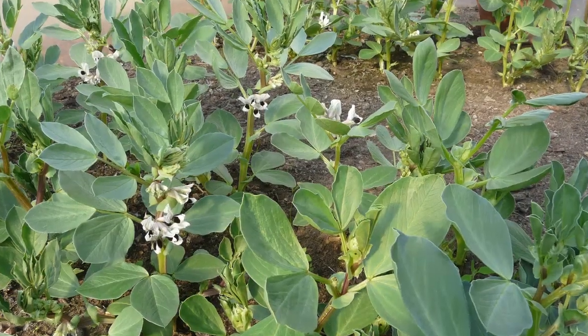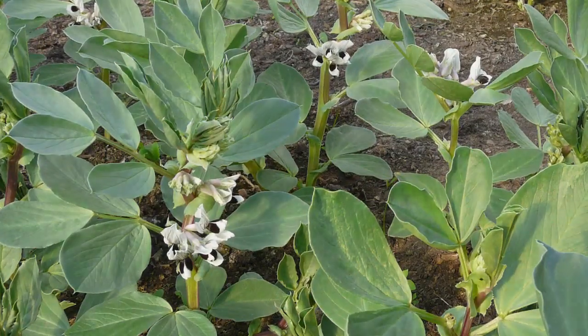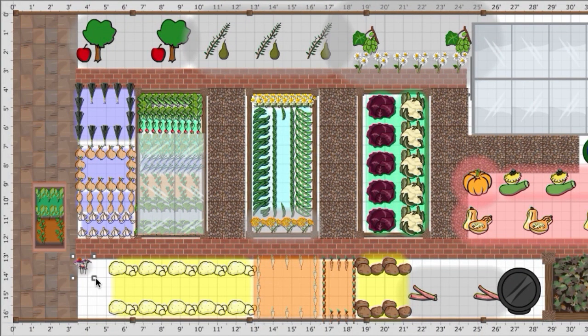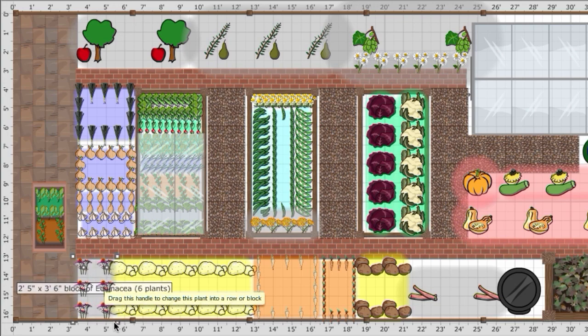Remember that flowering vegetables such as beans will also attract bees. Use the garden planner to select and drop flowers into place on your plan, or hold down the mouse to drag out a row, making them an integral part of your cropping plan.